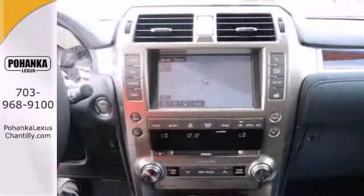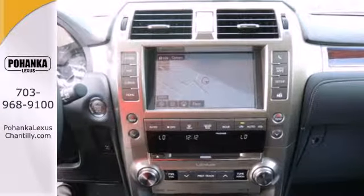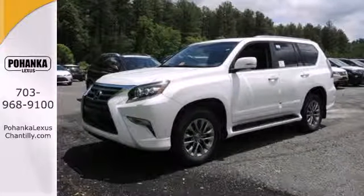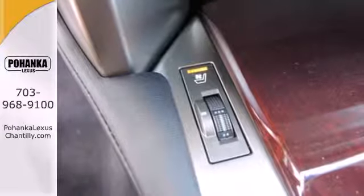The V8 engine will prove powerful while working seamlessly with stability and traction control for a smooth ride no matter which road you take. Stay connected to technology with the keyless entry,